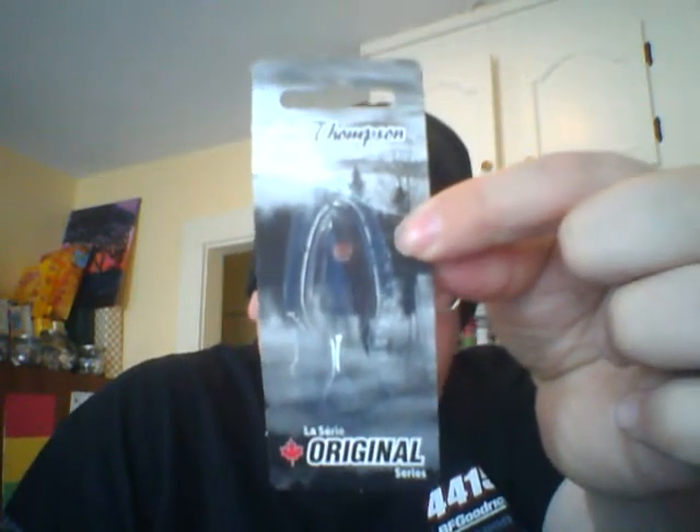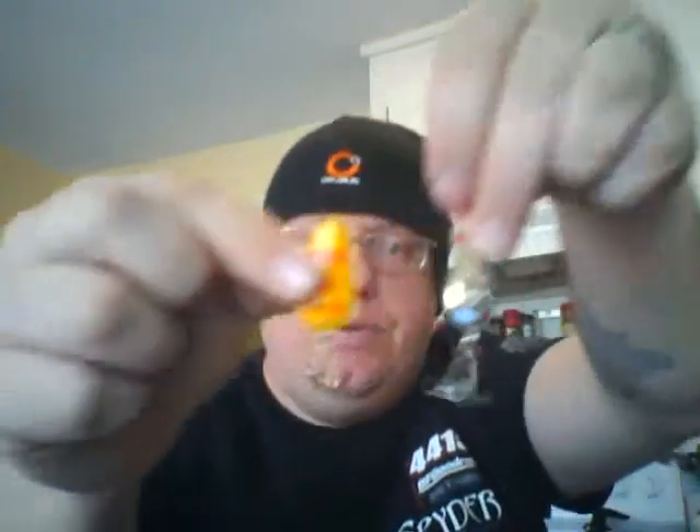The next thing we got is a Len Thompson Original Series Number 7 Spoon — it's a solid brass spoon, yellow with red diamonds, with a number 7 treble hook. The back is unpainted solid brass. We got something kind of like this last month — a little different shape, slightly bigger treble hook. Last month's was silver with red dots and gold on the other side. They feel about the same weight. This month's Len Thompson spoon was valued at $3.82, and it says right on the package it's solid brass.